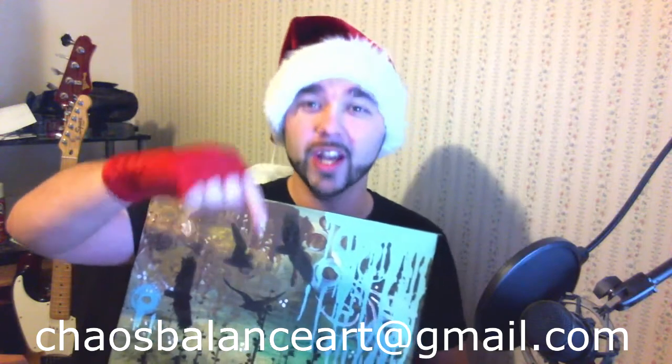Here is one in her original style. She's pretty abstract in her painting, but she likes to come up with a whole bunch of crazy awesome things. You can find her at ChaosBalanceArt.com. You can contact her at ChaosBalanceArt at gmail.com. And I have her Facebook link in the description, so please check her out.